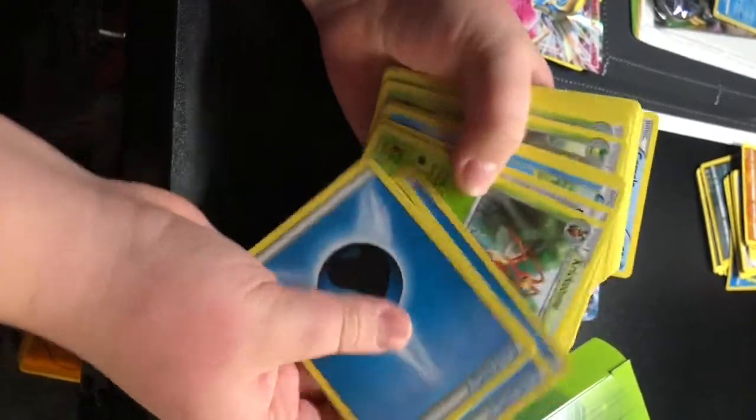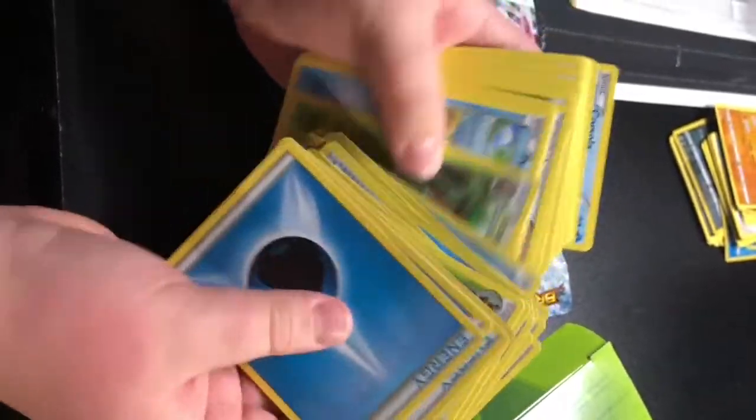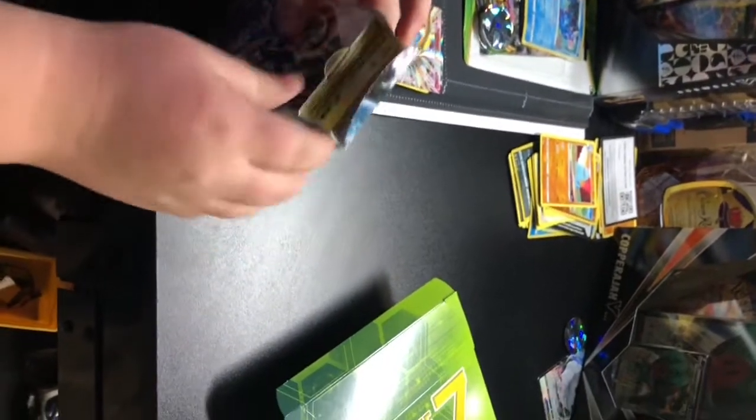I think it's just — yeah, this is regular stuff like energies, Froakies, and Greninja cards. Well, that book's pretty good — Breaking Point. And I'm pretty sure there are sleeves in it too, which I need.